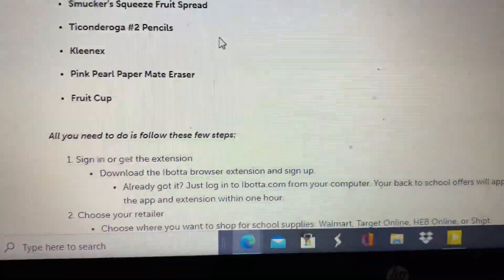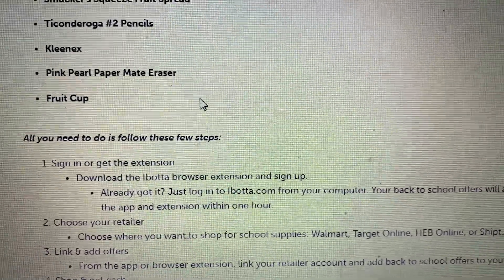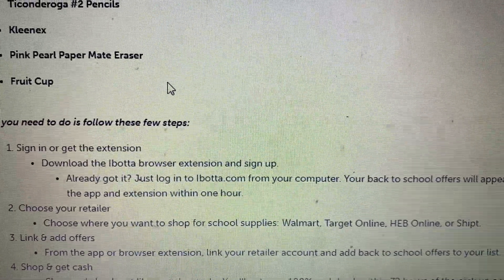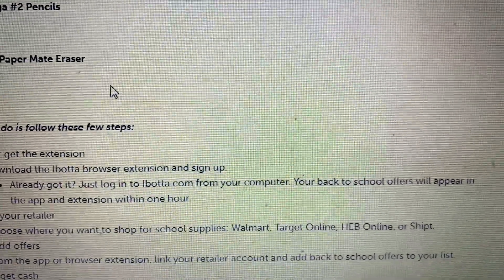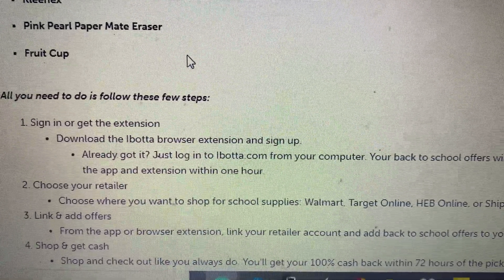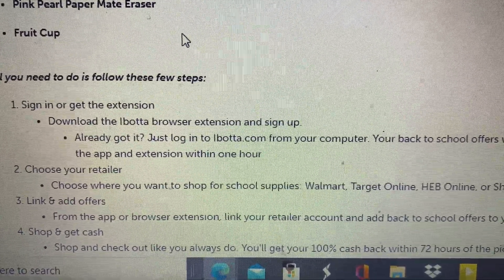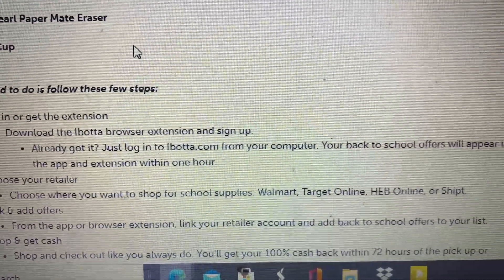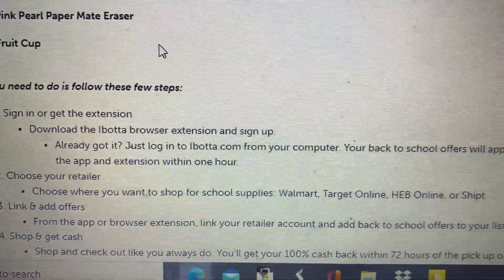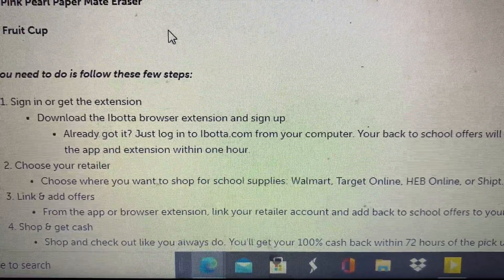It tells you right here exactly what to do. You're going to sign in or get the extension. Download the Ibotta browser extension and sign up. Just log into Ibotta.com from your computer. Your back to school offers will appear in the app or extension within one hour. Then choose your retailer: Walmart, Target online, HEB online, or Shipt, and add offers from the app or browser extension.